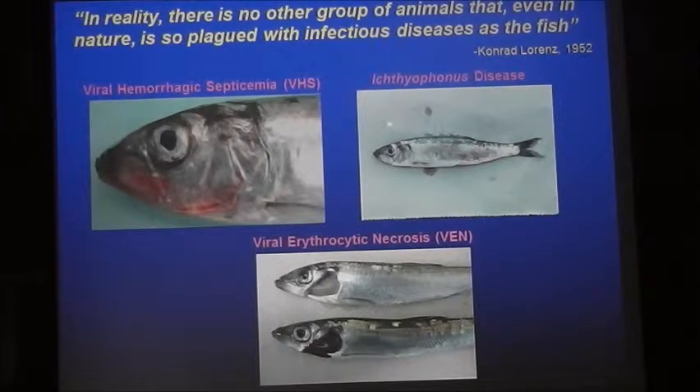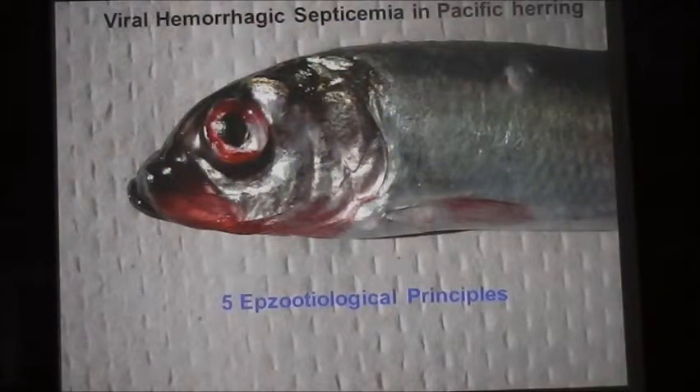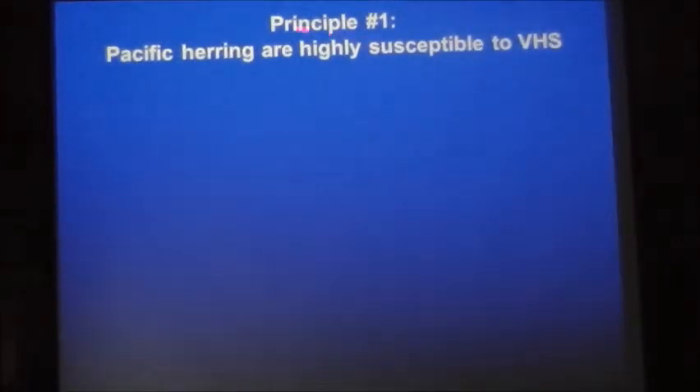What I want to focus on today are the epidemiological principles surrounding VHS and Ichthyophonus. For VHS, I want to talk about five main principles that govern its epidemiology in herring. The first principle: Pacific herring are highly susceptible to VHS. If we look at a mortality curve — mortality on the Y-axis, days after exposure on the X-axis — herring exposed to the virus on day zero go through a classic mortality curve, reaching about 60% mortality after about three weeks.